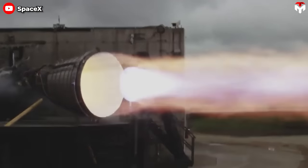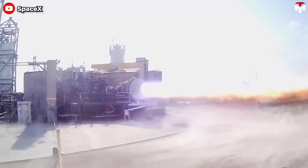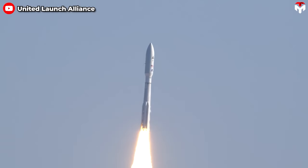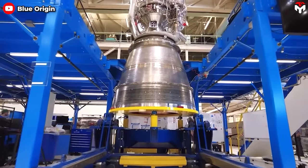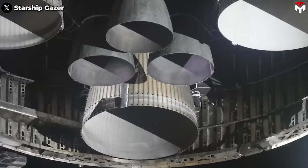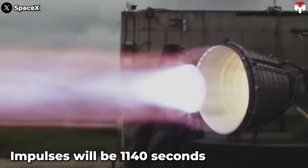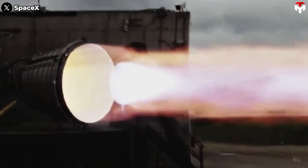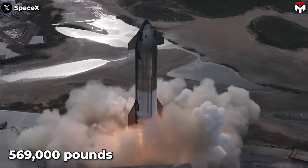In addition to the nozzle size, the specific impulse on the Raptor is also worth noting. In September 2020, a successful full-duration test of the Raptor vacuum engine at SpaceX's development facility in McGregor, Texas recorded approximately 380 seconds of specific impulse. This is higher than the best Russian engine — the RD-180 with around 338 seconds — and Blue Origin's BE-4, which is expected to have a specific impulse of around 311 seconds. For Starship with three vacuum engines, the total specific impulse will be 1,140 seconds.